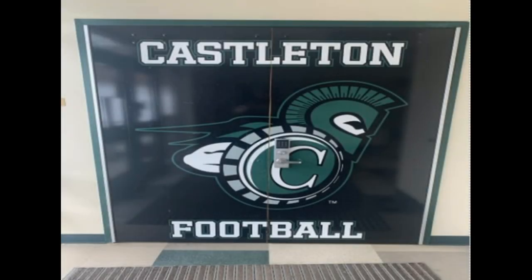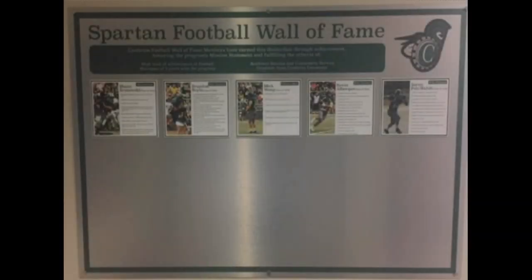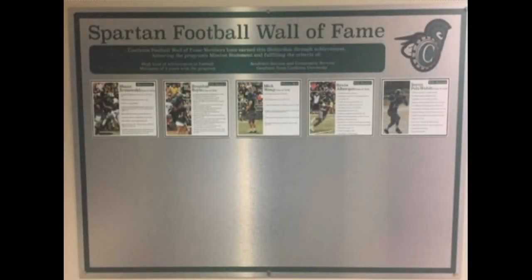Across the hall from the varsity weight room is our locker room, which was recently remodeled in 2018. As you enter, you will see our Spartan Football Wall of Fame, highlighting specific individuals who have excelled during their careers here at Castleton.